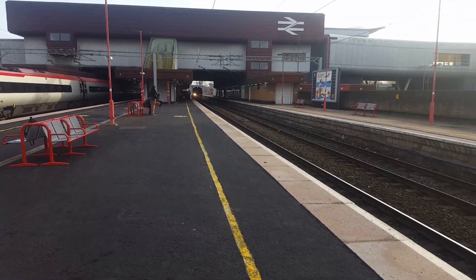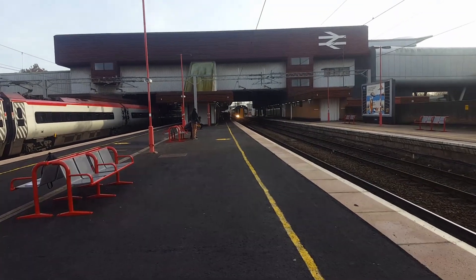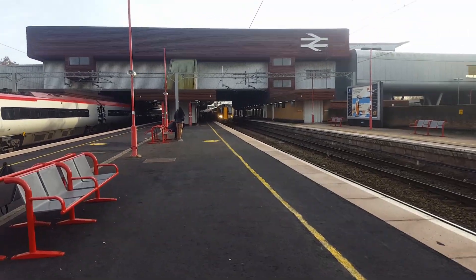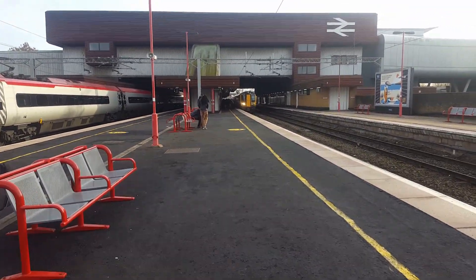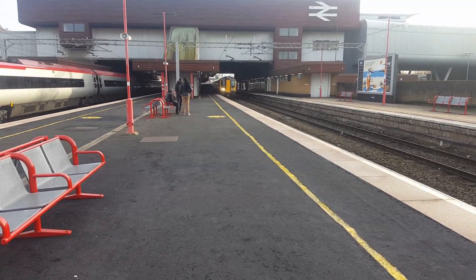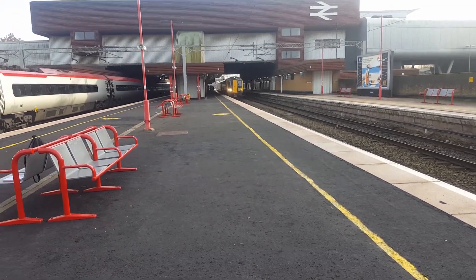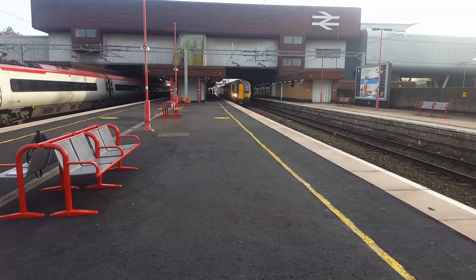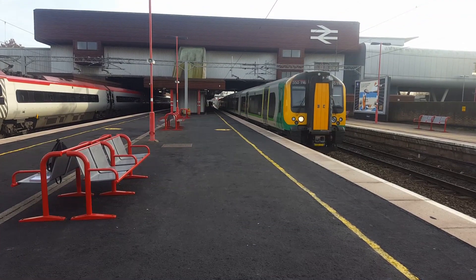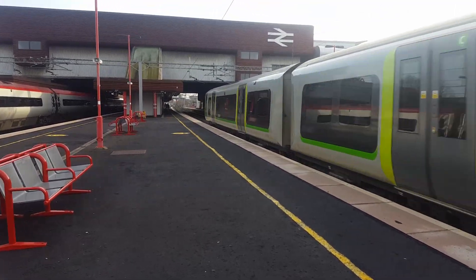Arriving in now is going to be the 1328 to Birmingham from Northampton — London Midland Class 350, 350 116. Just a single — yeah, it's only a Northampton service, it's not too busy. There goes 350 116 with the 1328 London Midland service to Birmingham New Street from Northampton.